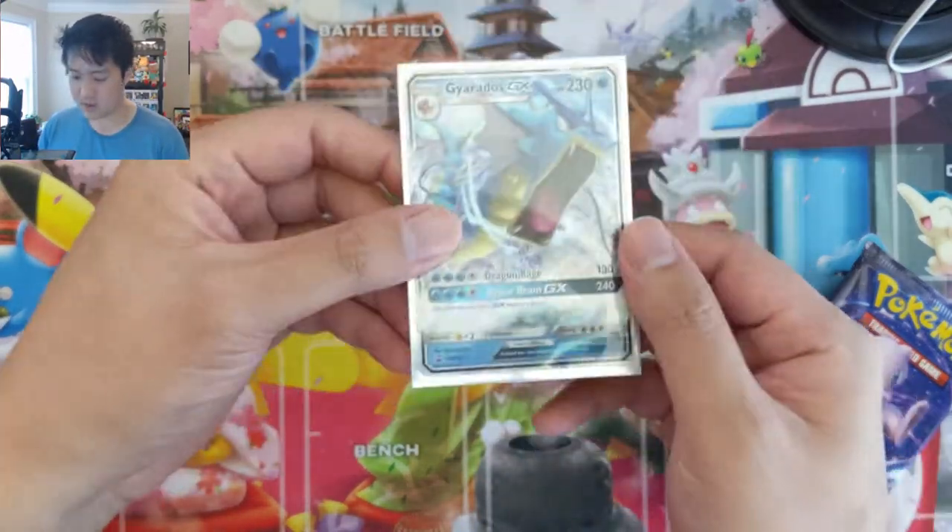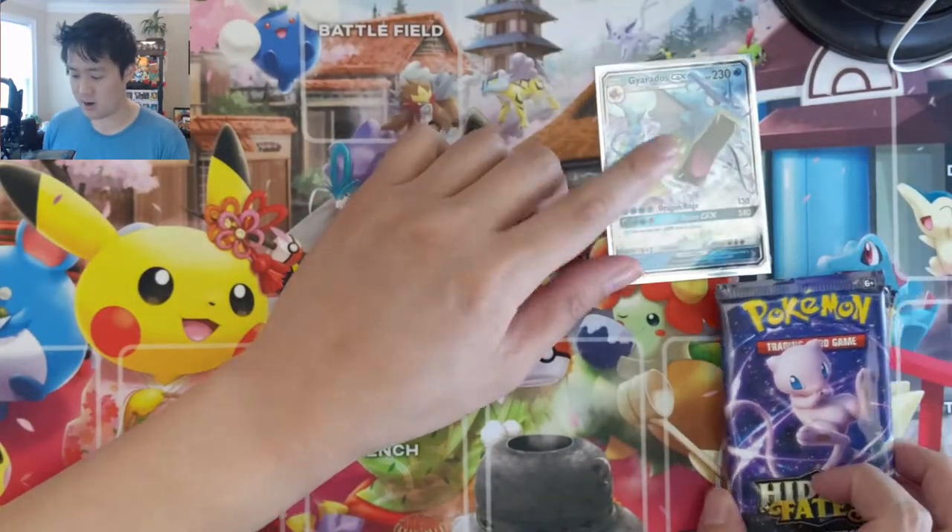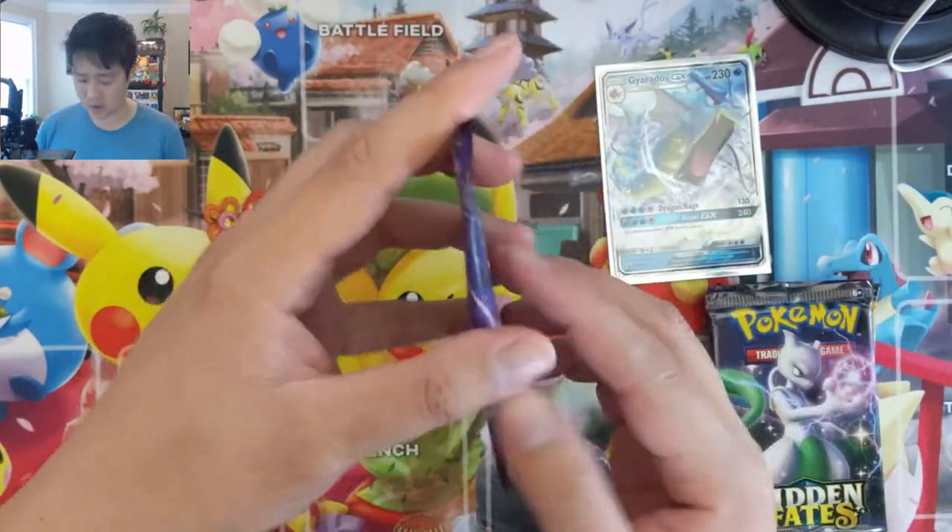Gyarados came relatively unscathed. Tin number one, starting with Mew.